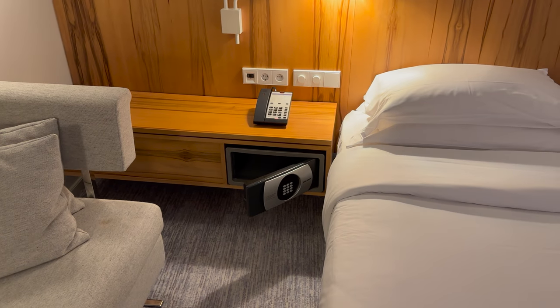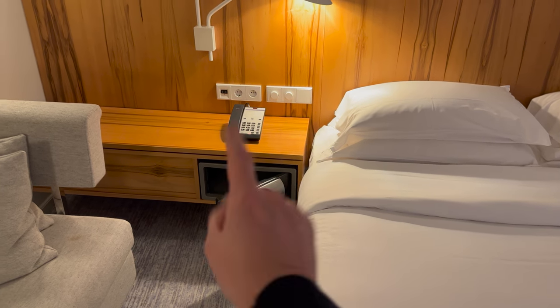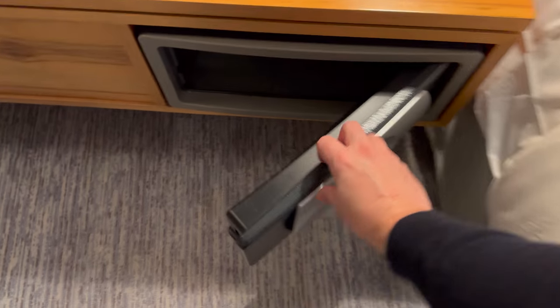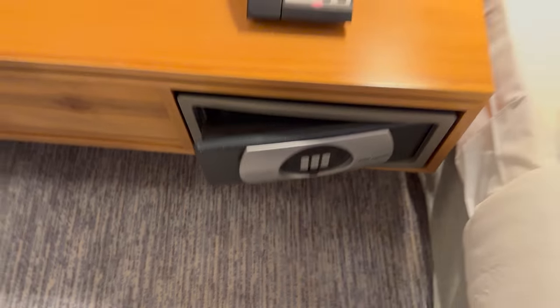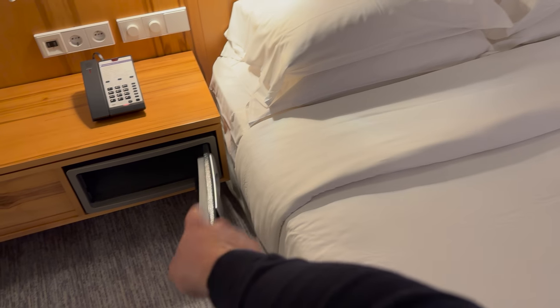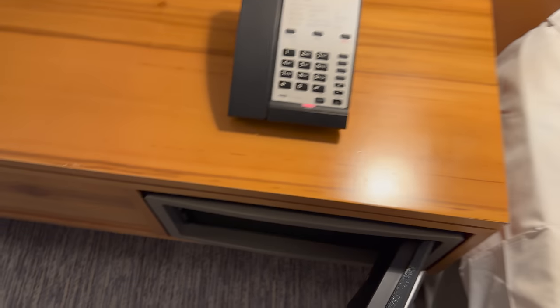I would point out that whoever designed this room needs a bit of a speaking to, because this doesn't stay closed. I've tried. That is the most ridiculous design — if you are sleeping, that will get you at night when you get out of bed. But there is a safe.